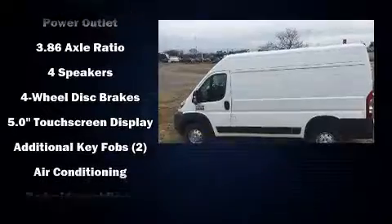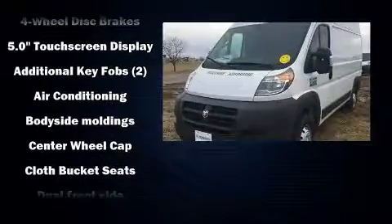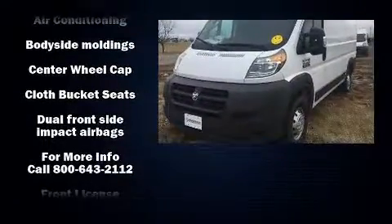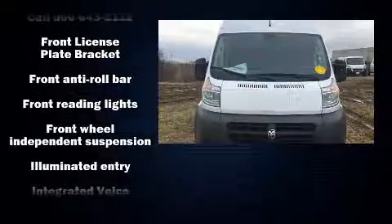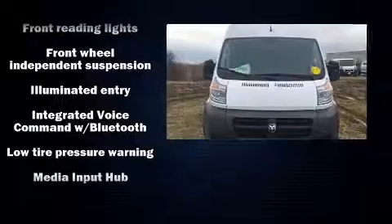Storage solutions are integrated throughout the interior, demonstrating thoughtful attention to detail. Audio features include an AM-FM radio, steering wheel mounted audio controls, and four well-positioned speakers.